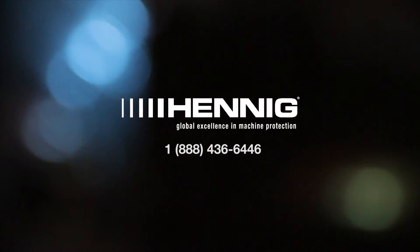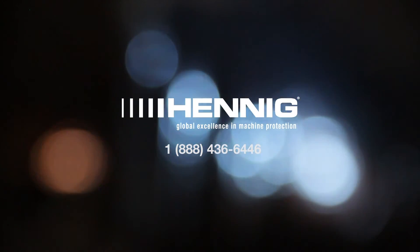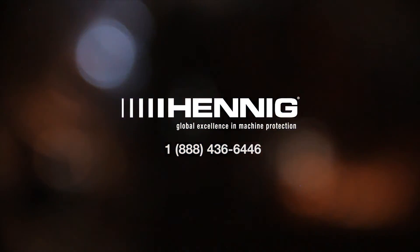We've also developed a user-friendly website to improve our digital response. Visit HennigWorldwide.com to collaborate with our engineers and let us know how we can help protect you and your machines, or call us directly to connect with a machine protection specialist on the phone.